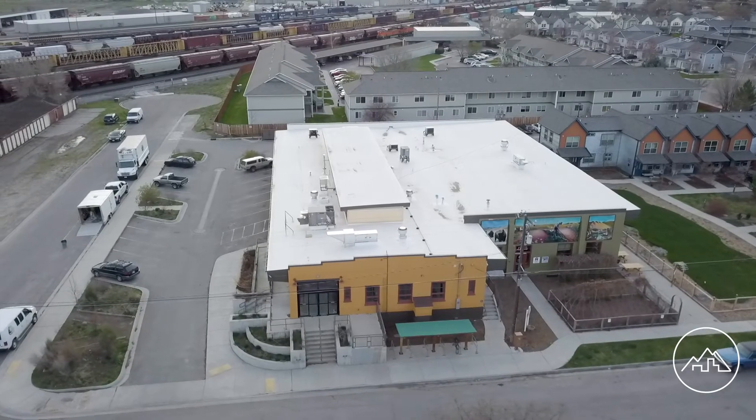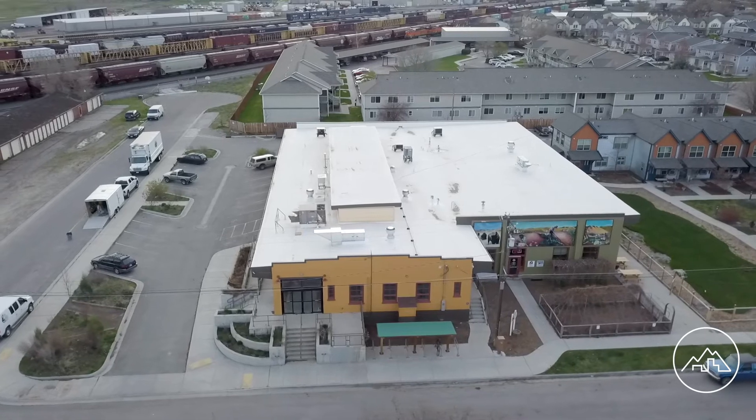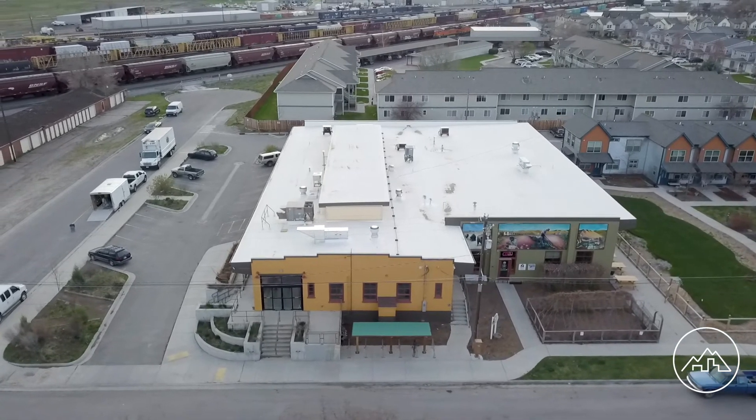Yet another fresh and healthy option coming to Missoula is the new Plant Perks location next to Burn Street Bistro. Plant Perks will be a retail market featuring a wide variety of vegan food options.